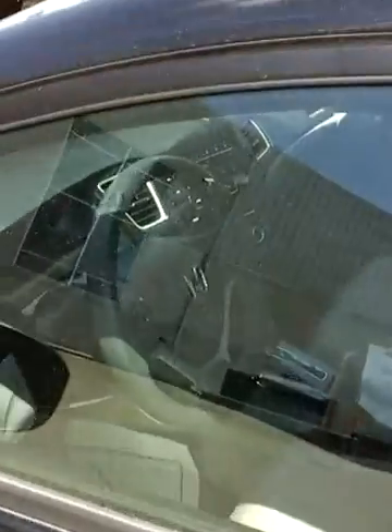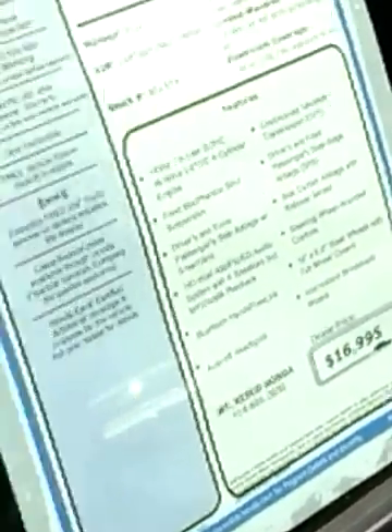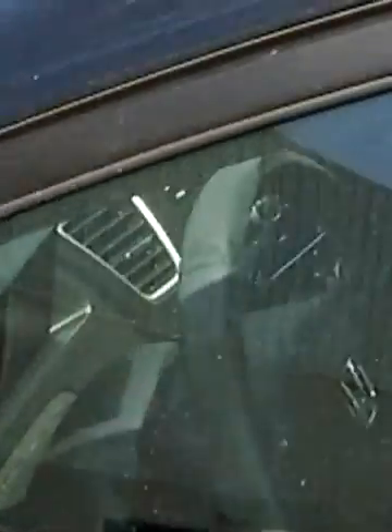It's got cruise control and an econ button that'll get you maximum fuel economy. Give me a call and we'll set you up for a test drive. I'll send you an email with the internet price so you can see what we're asking, but with the internet deal I'm going to get you a much better price. Alright Shawn, I'll be in touch — it's Brian.